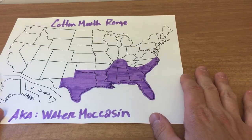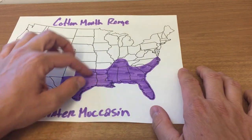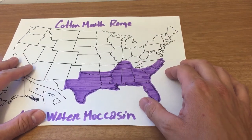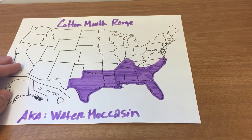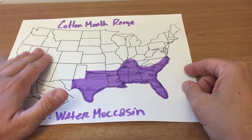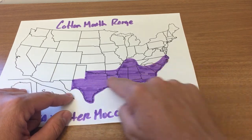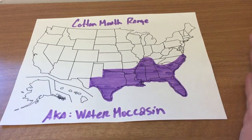The cottonmouth, or water moccasin — you can see that a lot of Texas may have parts of it. This is more of a general drawing. The cottonmouth has somewhat of a similar range to the timber rattlesnake. The cottonmouth is a semi-aquatic snake, so you're not really going to see it in the very desert-like areas of the country where there isn't a lot of water. You'll find it throughout the south and areas with lots of water and reasonably temperate weather.